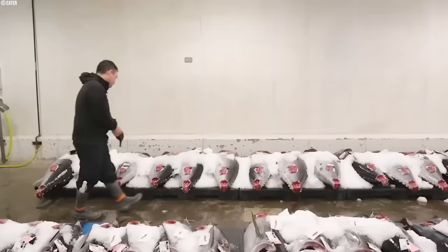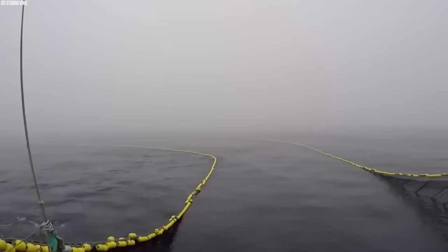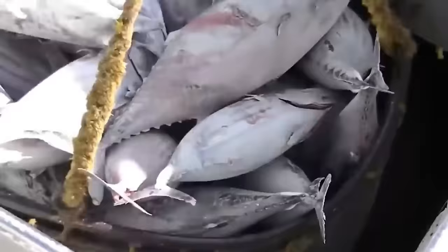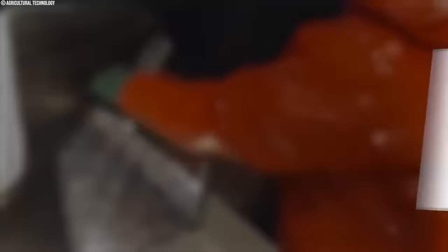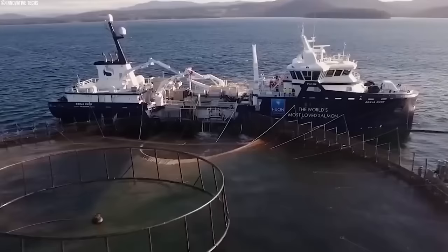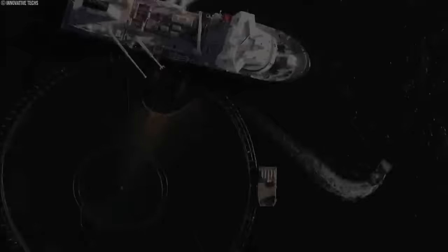Once processed, the tuna is stored in vast temperature-controlled holds that maintain sub-zero temperatures, preserving the freshness of the catch for the extended journey back to port. The technological landscape of modern fishing vessels is constantly evolving, with focus extending beyond efficiency to encompass sustainability. Researchers are developing sonar technologies to differentiate between target fish and bycatch species, allowing for more selective fishing practices. Gear design advancements also minimize accidental catches and promote a healthier ocean environment.